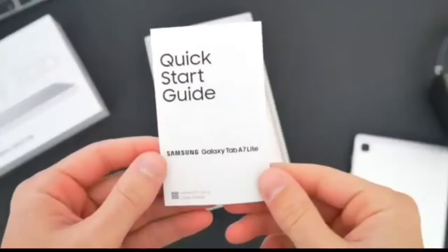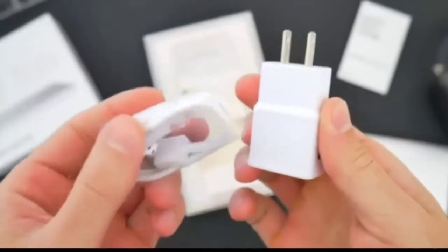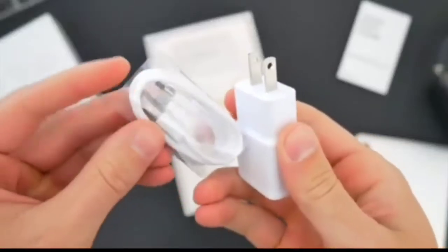You will find here a very quick start guide with all the information shown in that booklet. A super fast charger with a unique cable, and a little pin for operating the SIM card slot — to open or fix it.